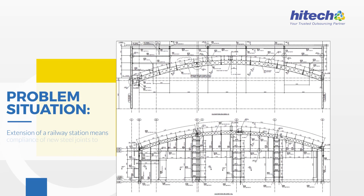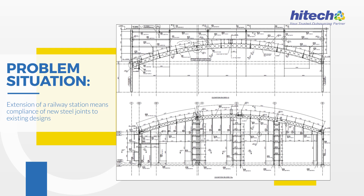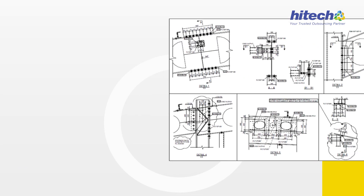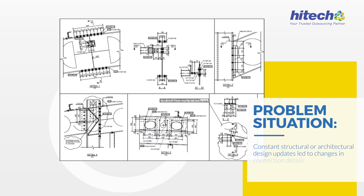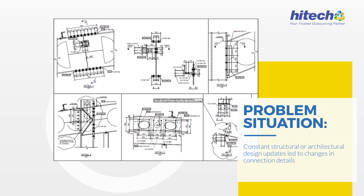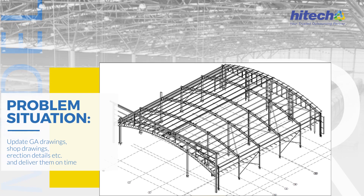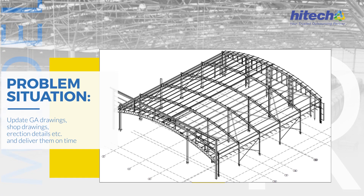Problem Situation: Extension of a railway station means compliance of new steel joints to existing designs. Constant structural or architectural design updates led to changes in connection details. This required updating GIA drawings, shop drawings, erection details, and delivering them on time.